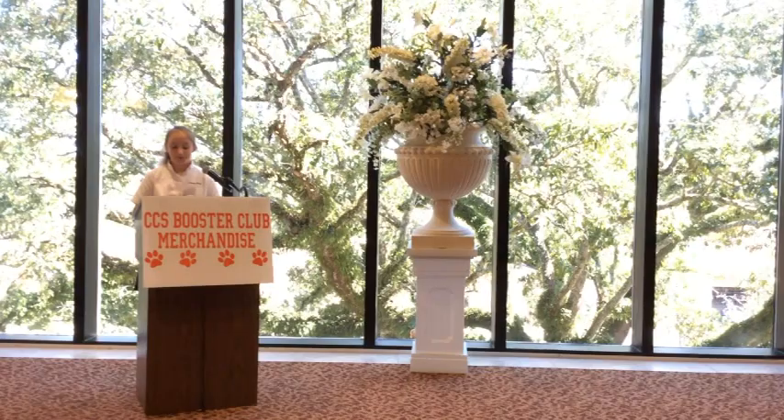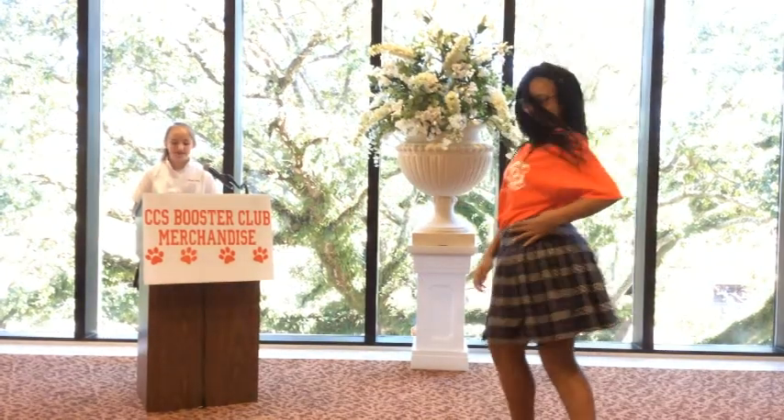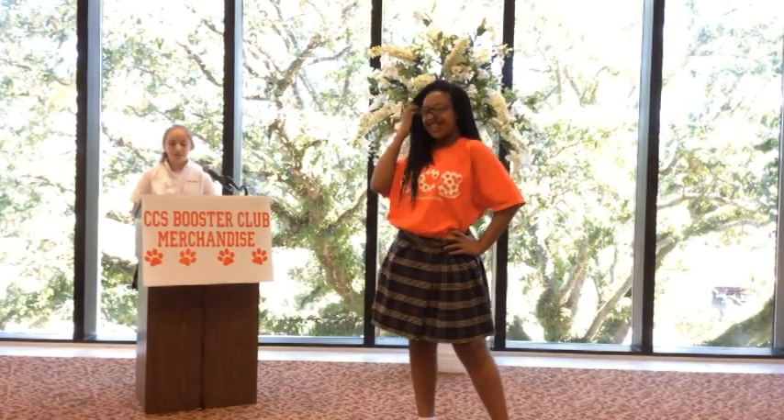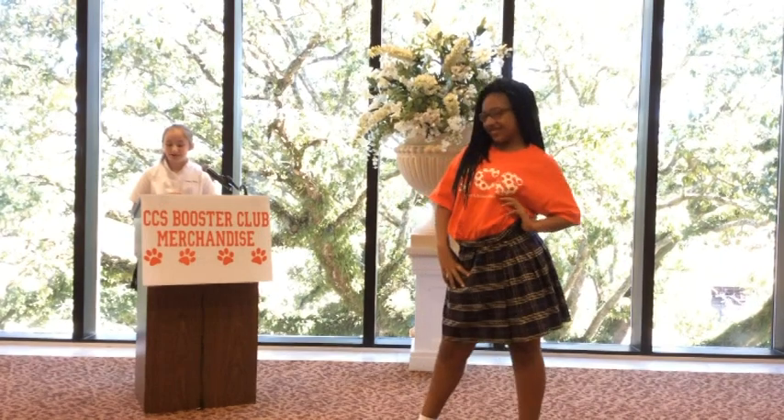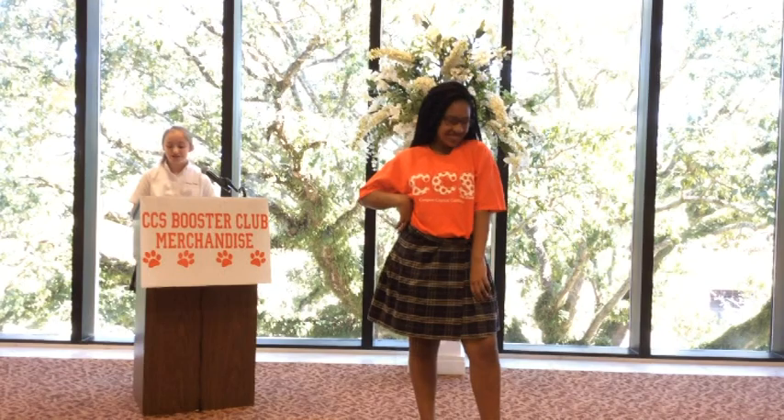This is an oldie but a goodie: our ladies orange polka dot t-shirt with CCS in bubble letters. You see a lot of t-shirts in the stands at CCS sporting events. While Alexia is usually wearing a uniform and playing in those events, today she is showing us just how stylish she can be off the court.